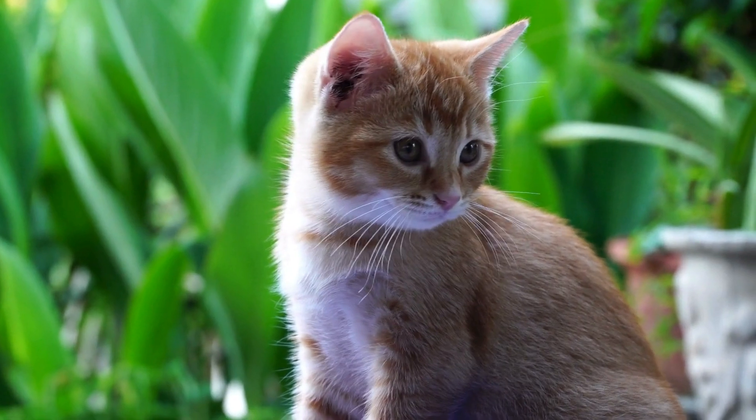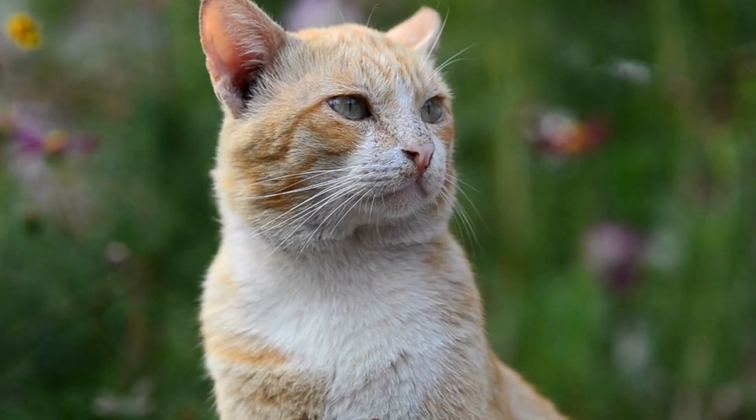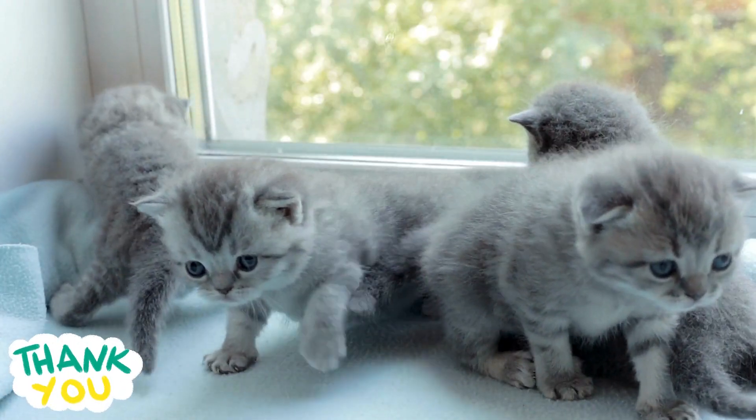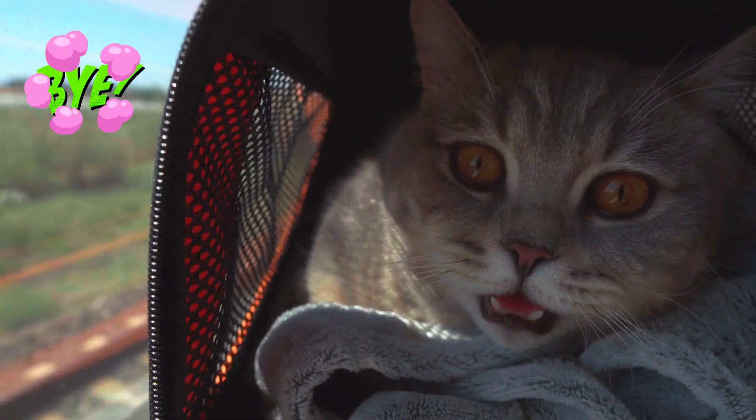Okay, that's the end of the quiz. How many cat breeds did you guess correctly? I hope you enjoyed this quiz and learned something new about these amazing animals. Thank you for watching, and I'll see you next time. Bye!